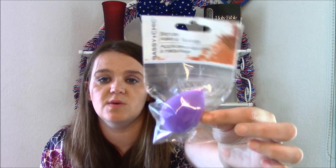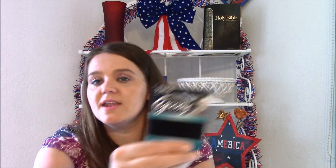Then I got two makeup and beauty items. I had hauled the blender makeup sponge a few weeks ago and really liked it, though I sometimes end up just using my hands or wedge sponges instead. So I just bought one more of those - they're really nice to have. And I picked up some Goodie hair ties. I'm really picky about hair ties because I have a lot of hair. There are seven in the pack, and if you're like me, you lose hair ties and bobby pins like crazy.